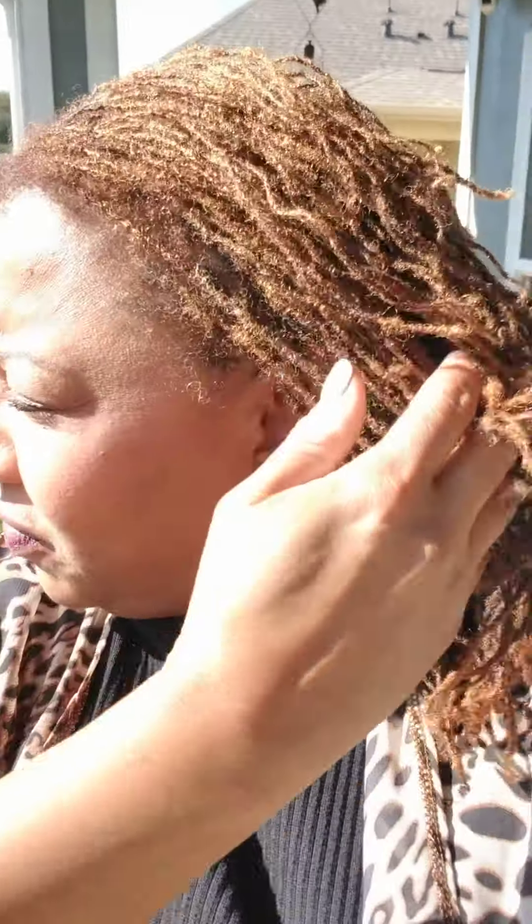Hello, hello YouTube family! It has been a while since I've gotten on to do an update video. I decided to take some time today to do that. I'm just stepping outside right now so you guys can get a good glimpse of the color and also the length.